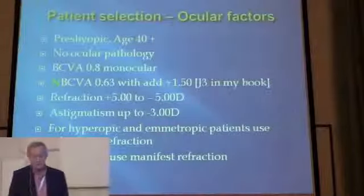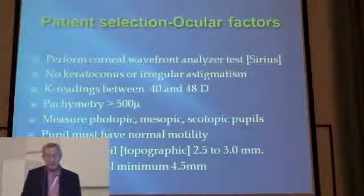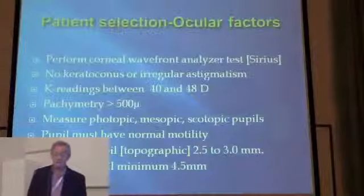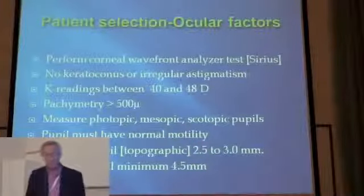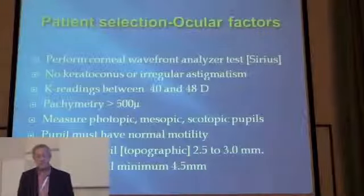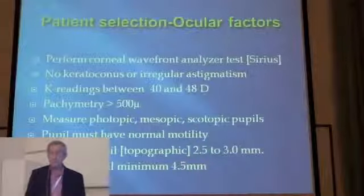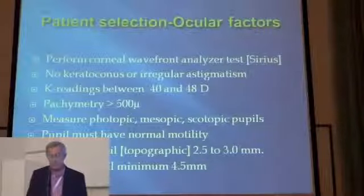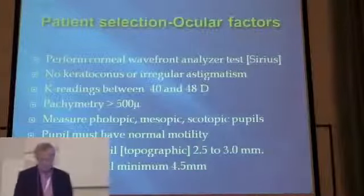For myopia, we use the manifest refraction. We do corneal wavefront. The patient must not have keratoconus or irregular astigmatism. K values between 40 and 48, pachymetry more than 500. We measure the photopic, mesopic, and scotopic pupils. The pupil must have normal motility: photopic pupil 2.5 to 3, and scotopic pupil minimum 4.5.